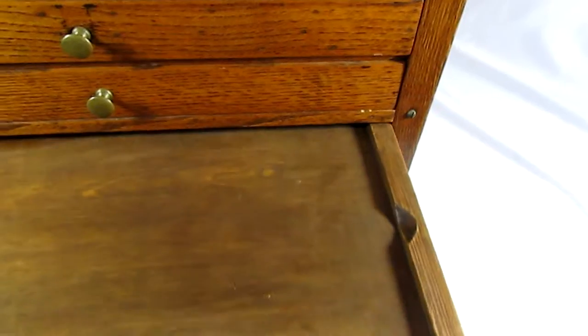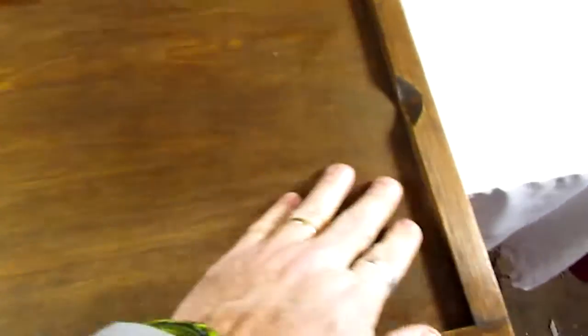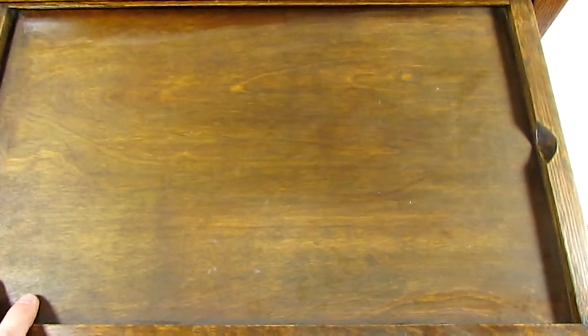You have a tray that pulls out and it does look like there was some type of insert that laid flat in this tray — maybe a piece of glass that laid over a map, maybe a map of the lot and where all the equipment was supposed to be. We know this because there are finger holes right here where you would put your finger in to lift that piece of glass or something out.